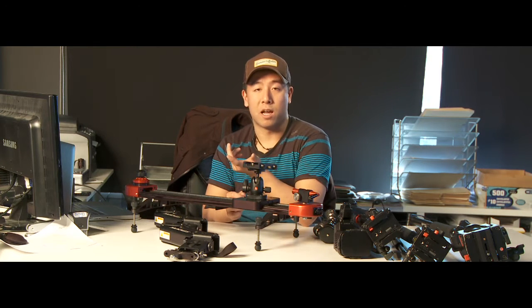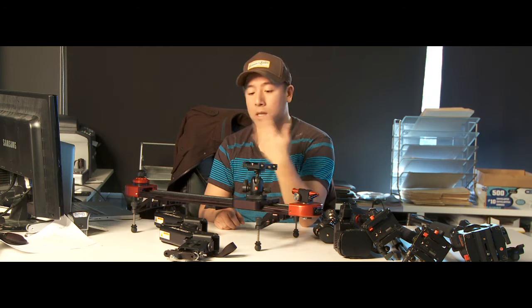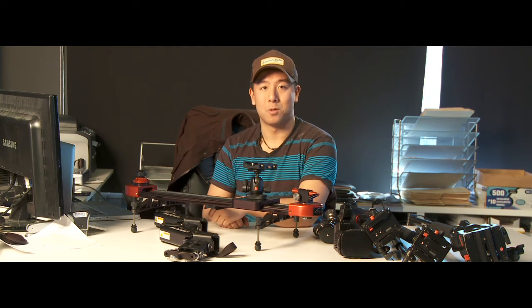We used to use a glide track, but the glide track is just one long stick and it made things difficult. The Pocket Dolly is great because you can pack it up into a small traveling bag and carry it on to the airplane, no problem. It's a great tool.